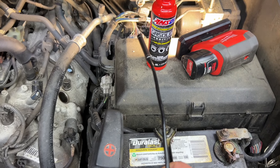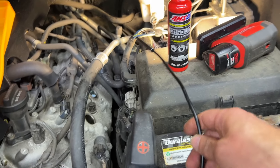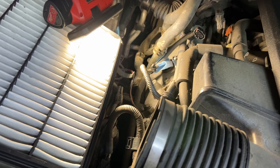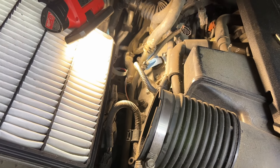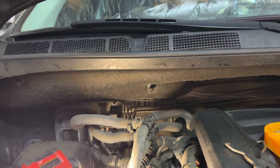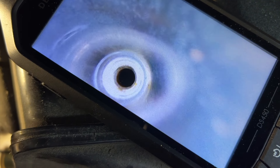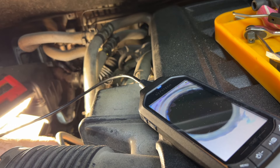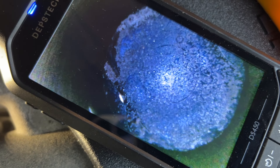So there you go, the proof is right there — it works. I already checked two cylinders from the driver's side. Let's see if we can get the same results on this side. I'm checking how clean it is — looks like we got it, we're going down. Oh, look at that.